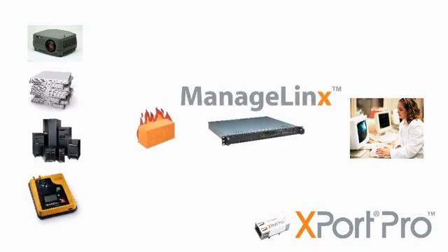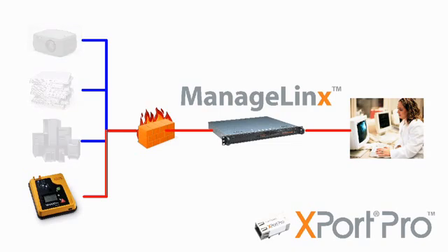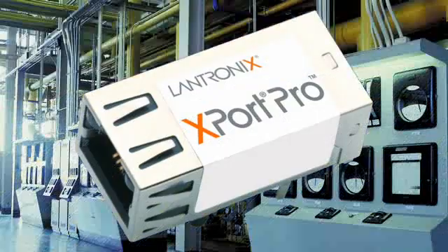Using ManageLynx, you can securely connect to a firewall-protected device without disturbing your customer's existing security infrastructure. Access only the devices you need to manage at all of your customer sites, as easily as if they were on your own network.